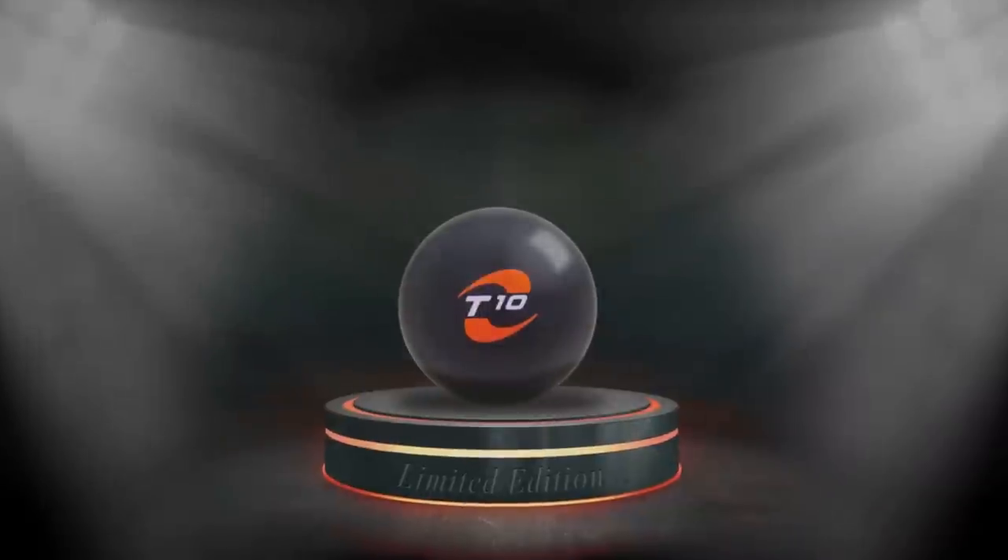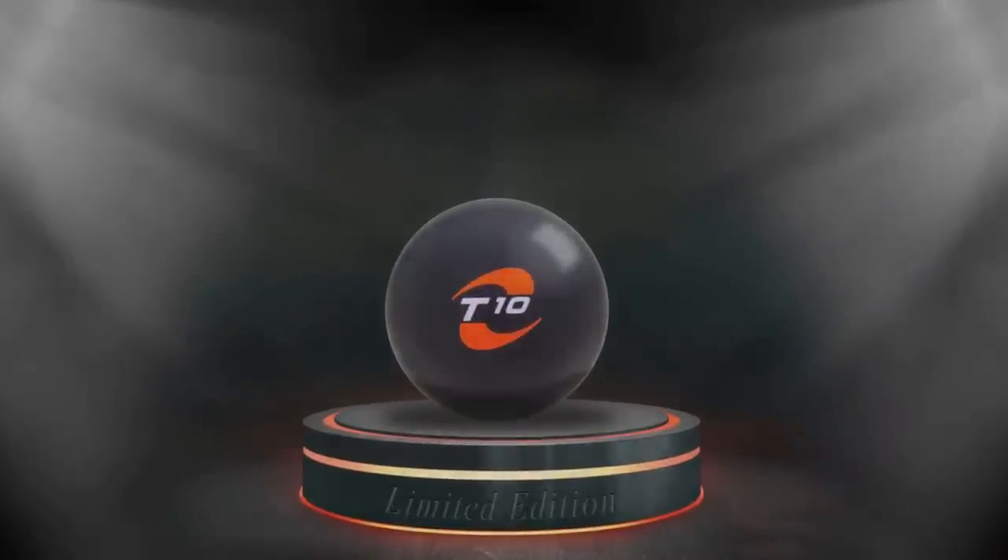Ten years ago, a brand was born. Motiv built its reputation on superior manufacturing, excellent service, and revolutionary graphics technology. A decade later, when many said it couldn't be done, we celebrate with the release of the T10.